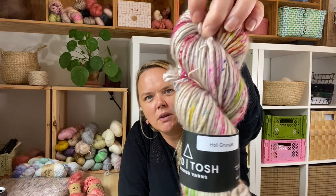The last thing I want to show you is some yarn Madeleine Tosh sent me called Asap - it's a super bulky, one-ply yarn. I'm thinking about doing a hat pattern in this super bulky. The colorway is called Holy Grunge - I think it's an awesome colorway.